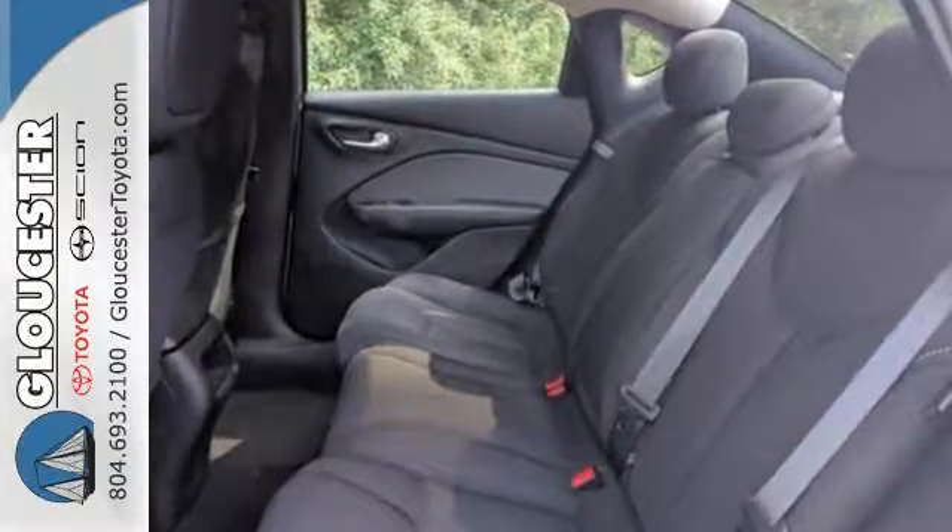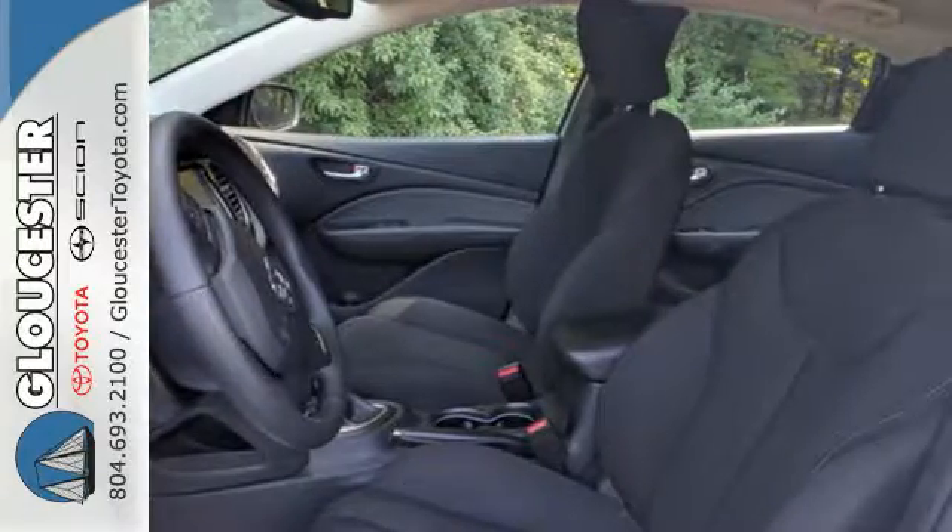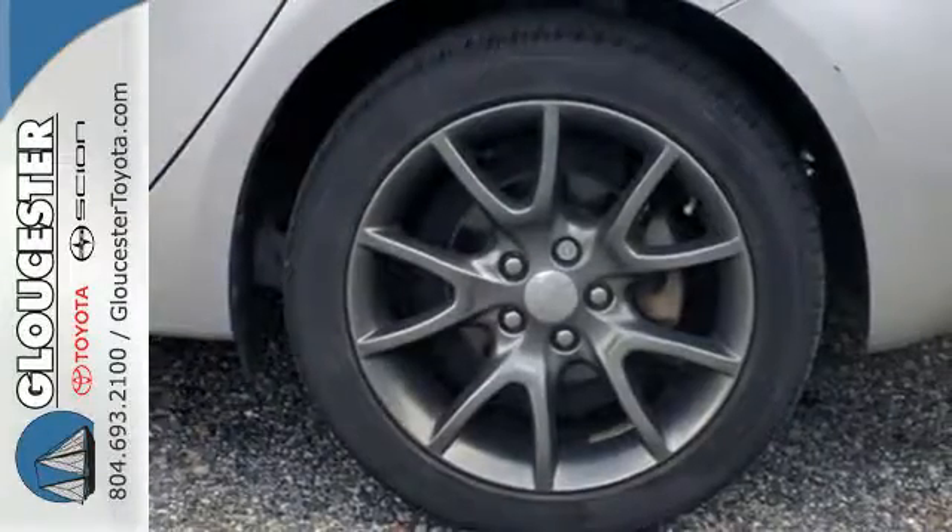Feel safe and secure from every angle with the anti-lock brakes, stability and traction control, tire pressure monitoring system, and multiple airbags.